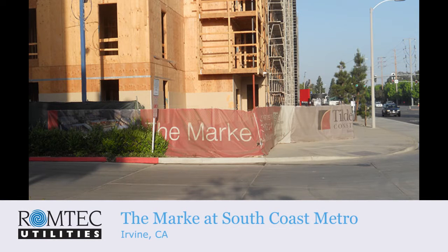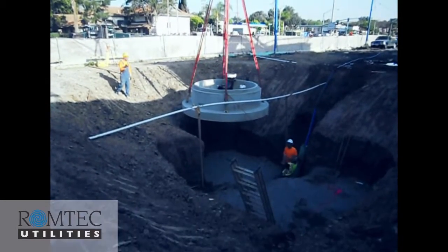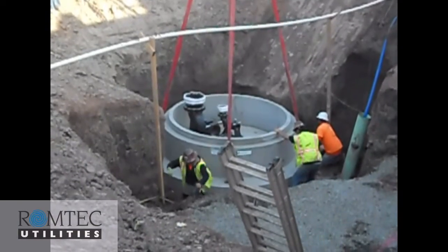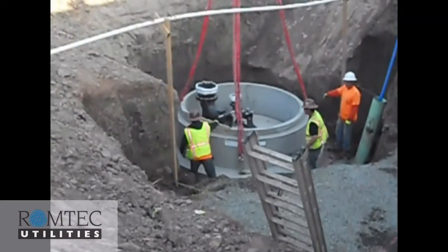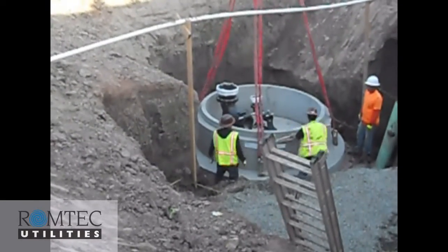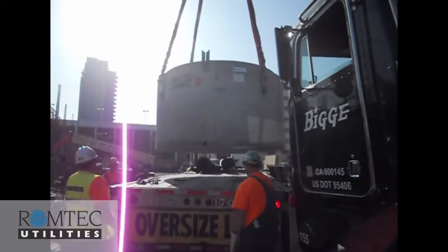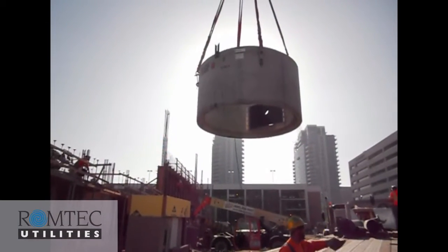This ROM Tech Utilities project is called The Mark. It's an apartment complex and it's a stormwater lift station for that apartment complex in Irvine, California. ROM Tech Utilities developed the design and the prefabricated lift station package for Fusco Engineering and their client, Lyon Communities of Newport Beach, California.